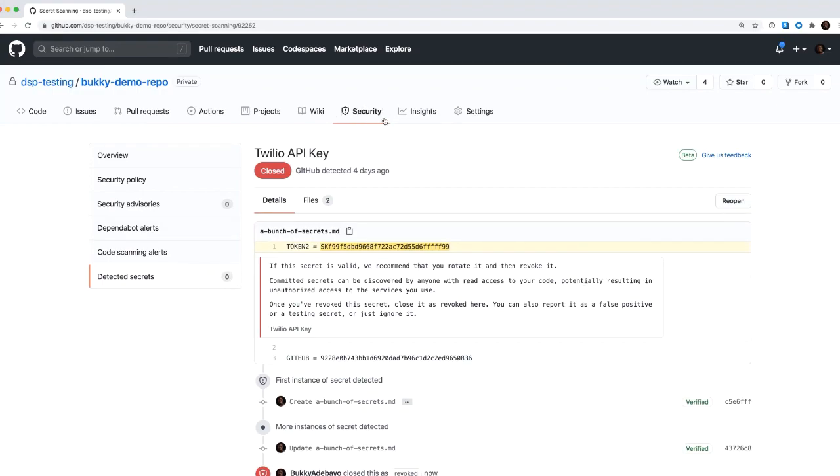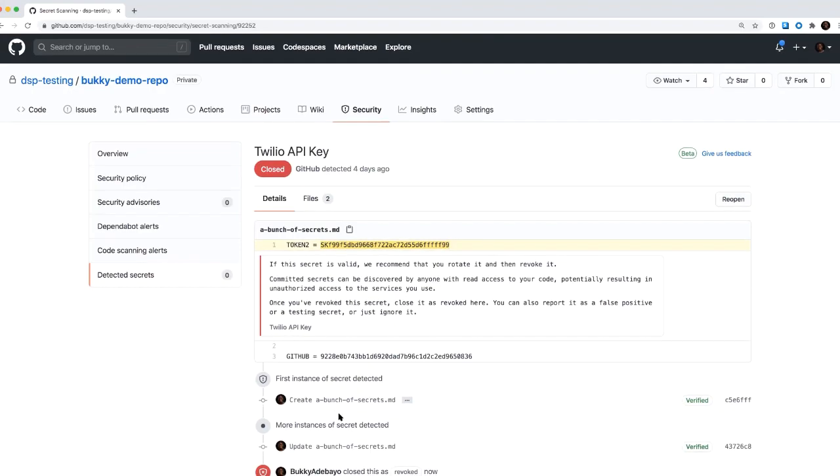There's also a reopen button, so I could go in there and basically say I was mistaken about how to handle that secret and actually reopen the issue. We've definitely heard people wanting to say, I thought this was a false positive, but it's actually not a false positive — it's a real positive. So you can reopen it to make sure it's still an alert that's showing up for you, and decide what to do with it later.